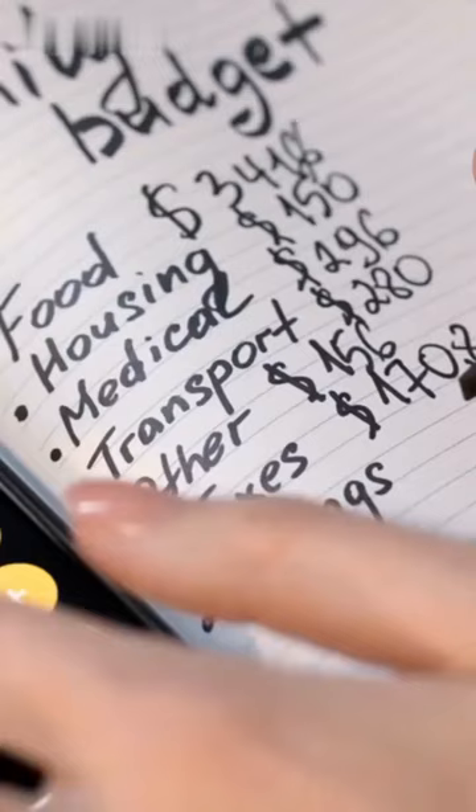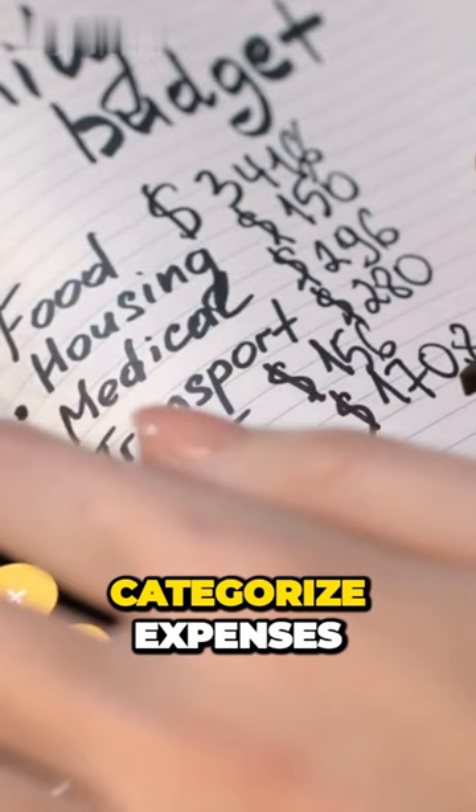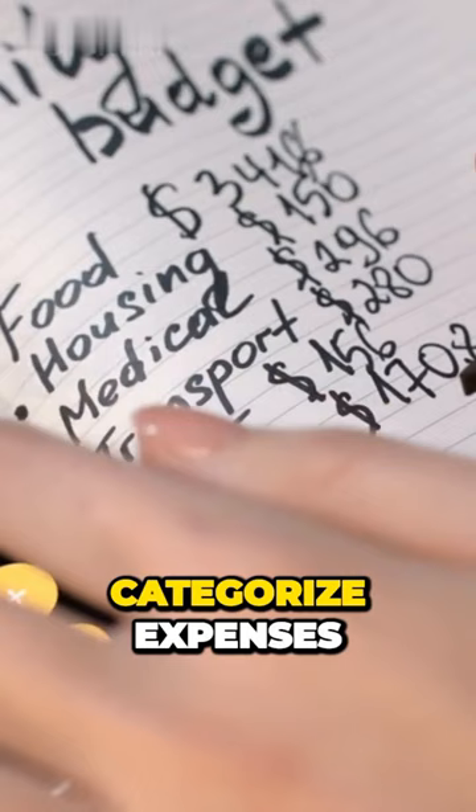First, create a comprehensive budget. Identify income sources, categorize expenses, and set realistic targets to stay on track.